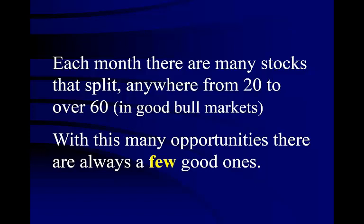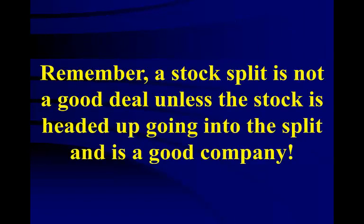Companies rely on the sale of their stock to run and expand their businesses. If their stock is doing well, the price will keep going up. As the price of the stock goes up, there will be fewer and fewer traders who think that they can afford the stock, so the sale of the stock begins to drop off. At some point, usually the CFO will recommend to the board of directors that they split their stock so that more traders will buy it. Remember, a stock split is not a good deal unless the stock is headed up going into the split and is a good company.